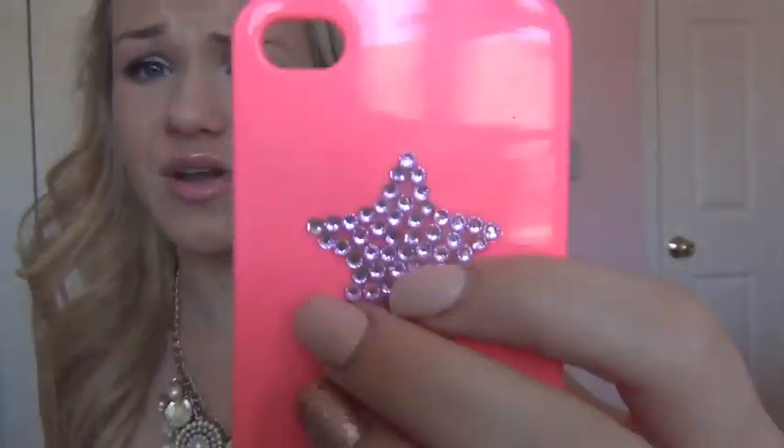This one is bright pink — really bright. It has a star, but I really wish it had a heart instead. A star just kind of reminds me of a stripper, I don't know why. I just feel like a stripper would have this phone case. And I'm not a stripper, so... that's that.